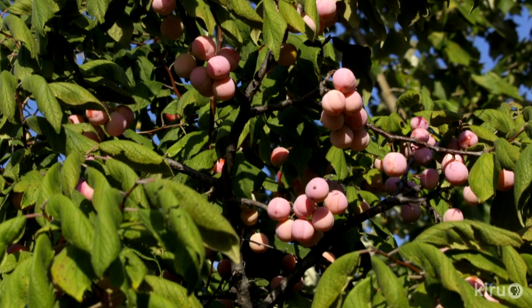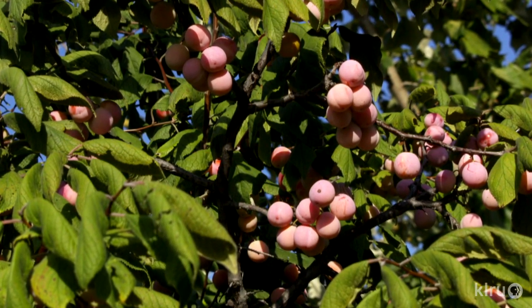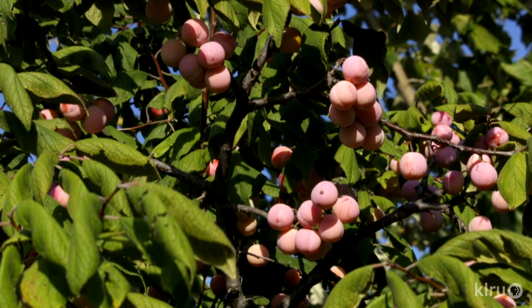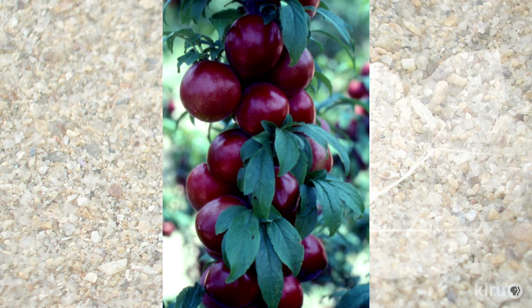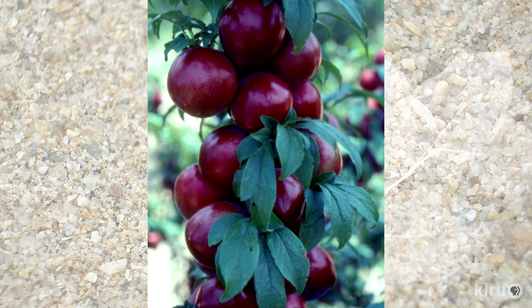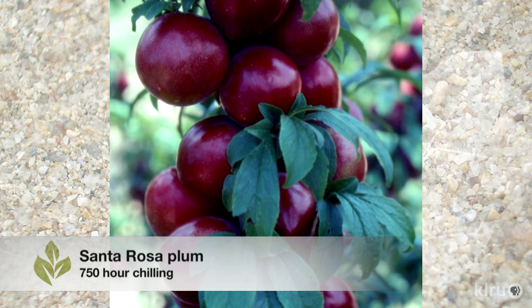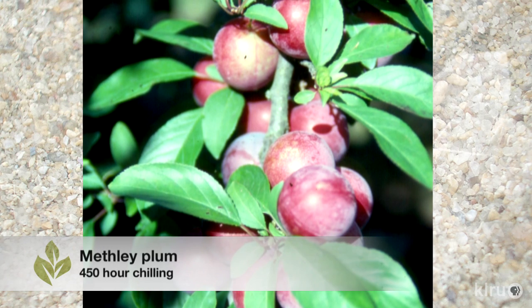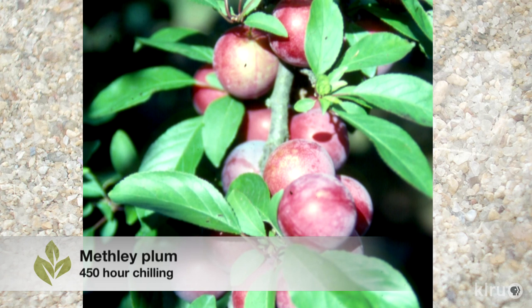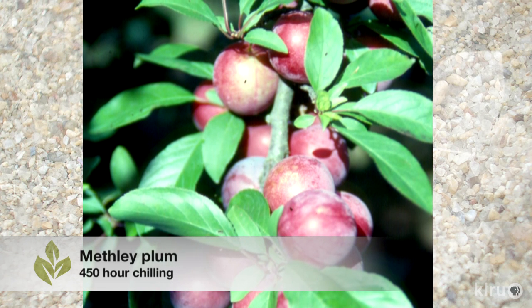Our plant of the week are plums. We commonly get questions about what varieties to plant. Here in Central Texas, where we're looking at 600 to 700 hours of winter chilling, there are a couple of varieties that do well. Santa Rosa is a plum from California with about a 700-hour chilling requirement that does well across Texas. Another is Methley. Even though Methley is a relatively low chiller at around 450 hours, it has a protracted bloom, so it tends to set fruit in most seasons.